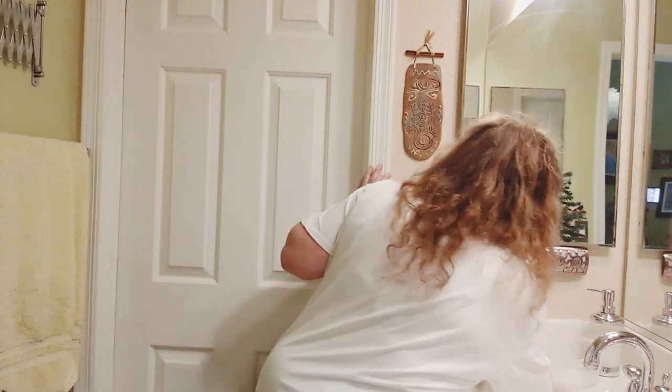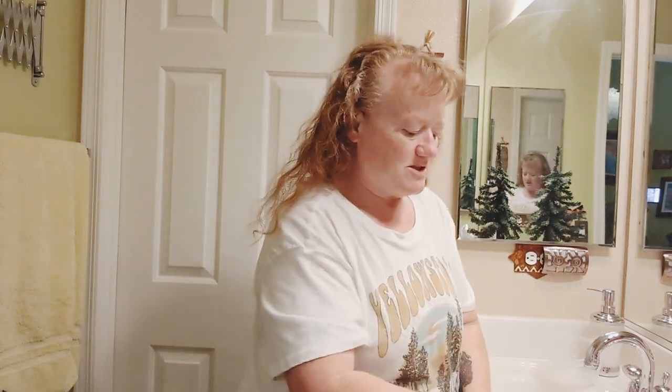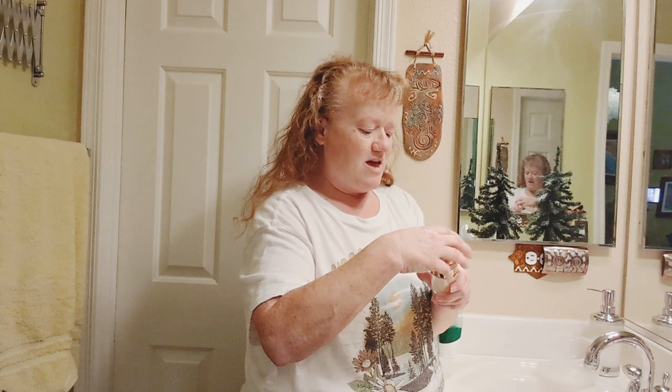I put some on my crow's feet here as well. That's where I see it the most and on my forehead lines. But that pesky wrinkle right there — I'm not seeing any results from that. But anyway, let's just do this one next.